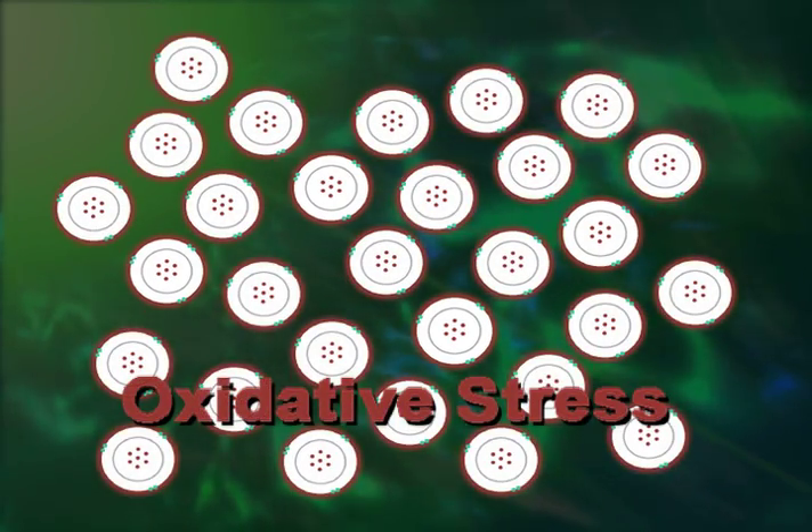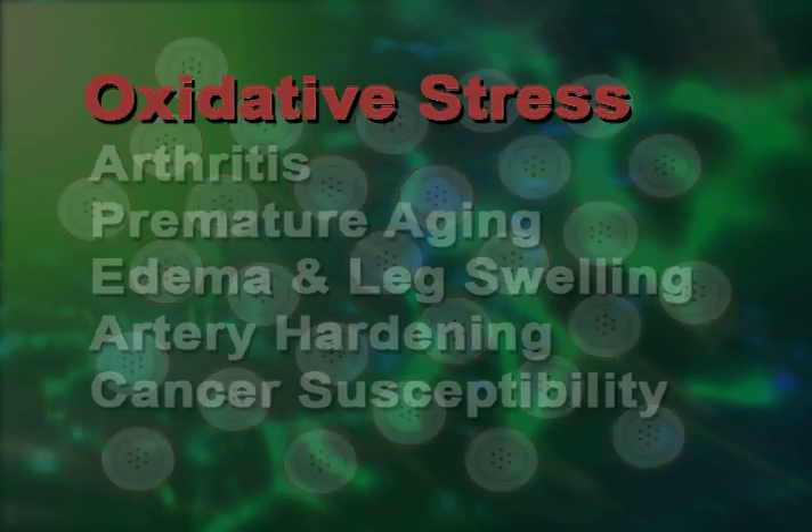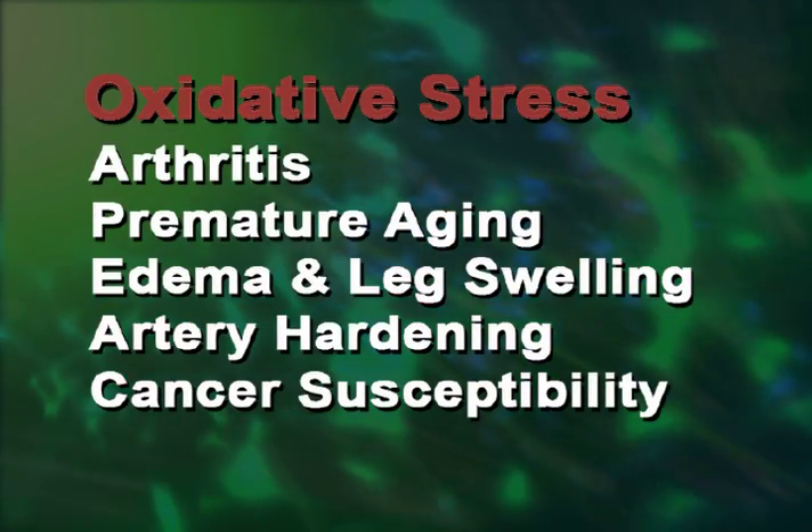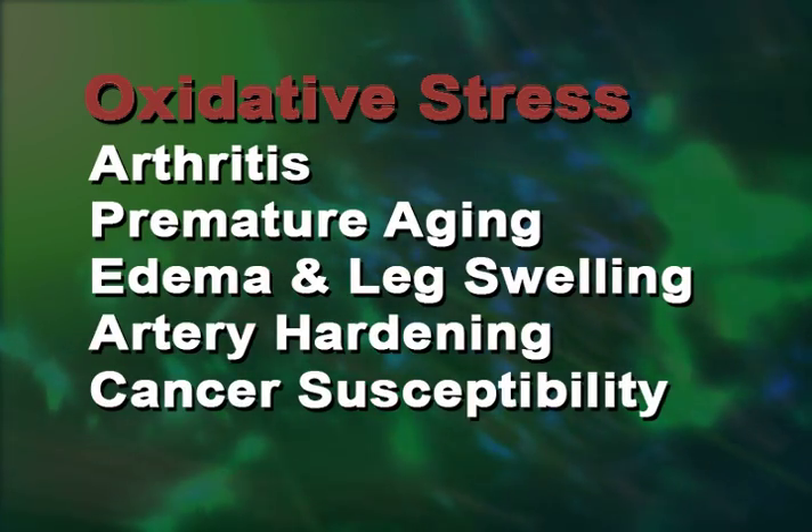Many experts agree that oxidative stress is the leading cause for such things as arthritis, premature aging, edema and leg swelling, artery hardening, and cancer susceptibility.